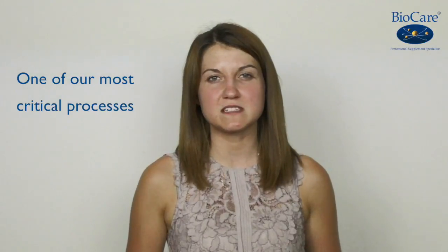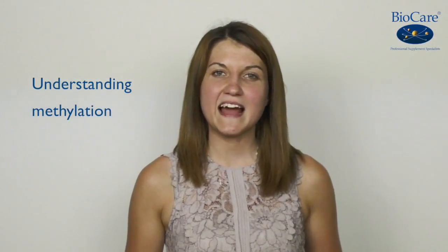Hi there, it's Marta from Clinical Nutrition. Today I'd like to talk to you about a process that we could argue is the most critical process that underpins our health and well-being. This process is called methylation. A proper understanding of how it works and how we can support it with dietary and lifestyle recommendations can really help us to optimise our health.